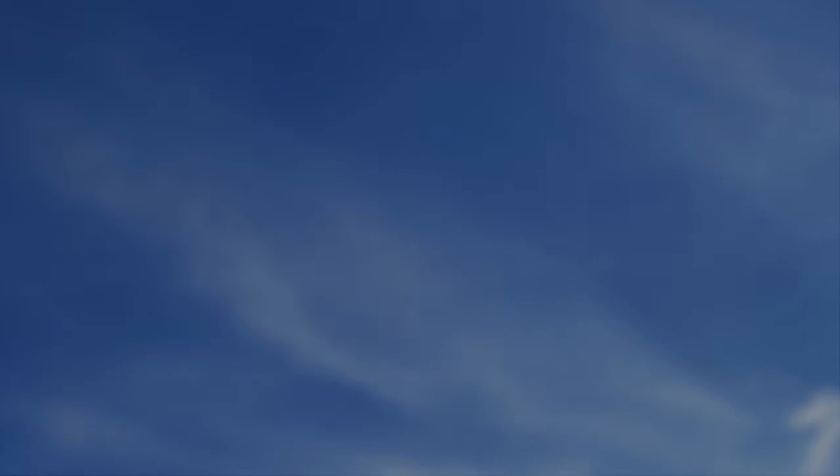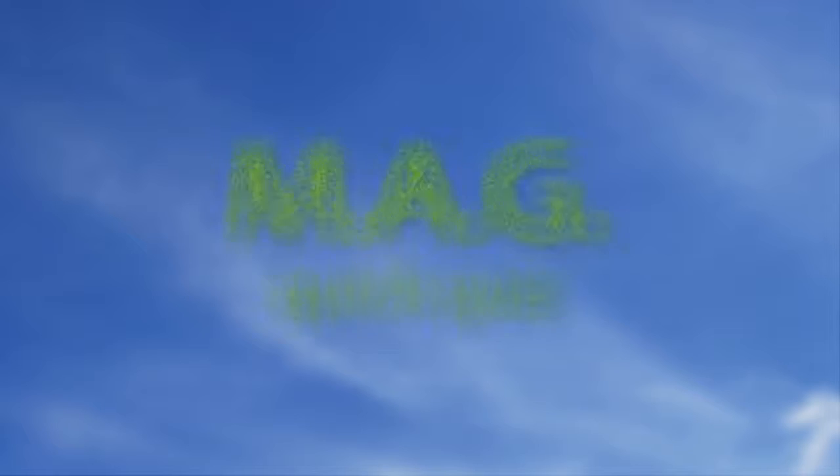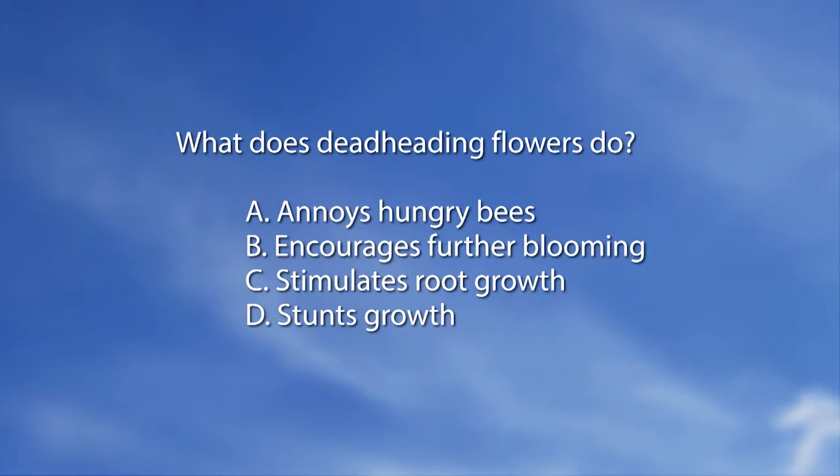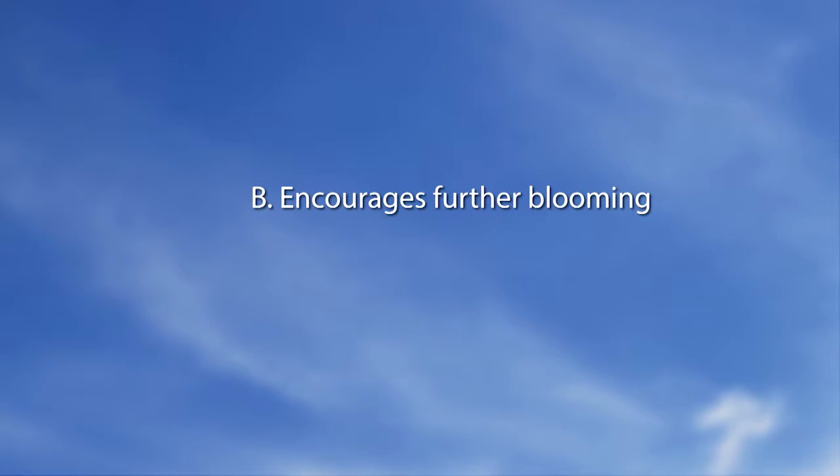Now for the magazine quiz: What does deadheading flowers do? A — annoys hungry bees. B — encourages further blooming. C — stimulates root growth. D — stunts growth. The answer is B: encourages further blooming.